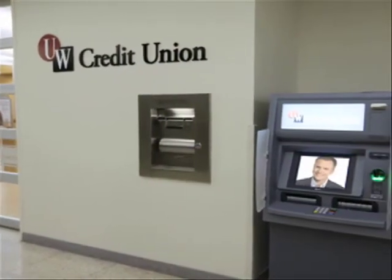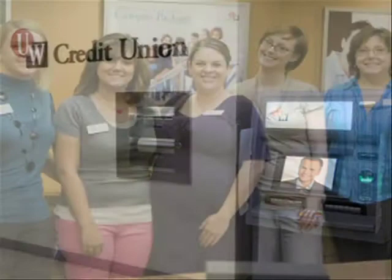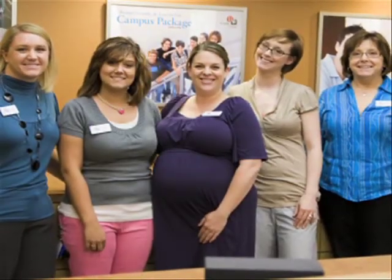With this kind of convenience, you'll be saving time and money at the UW Credit Union. You can bank on it.